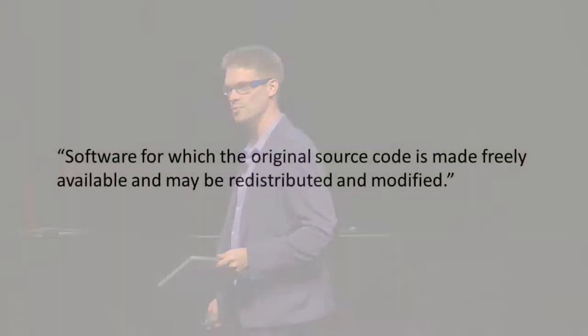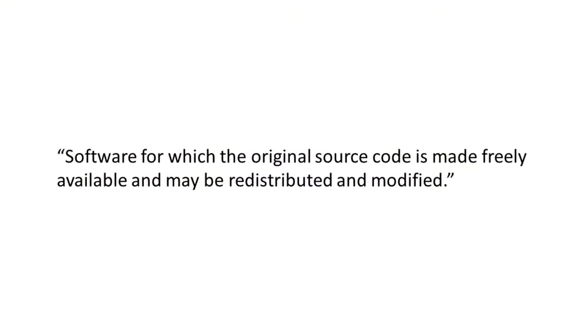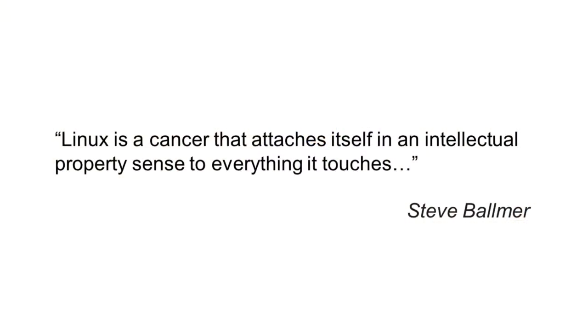If you look at the definition of open source, it's kind of boring. Software where the code is freely available and you can modify it and distribute it. So it's interesting that the concept — the source code for software — would create so much passion. Steve Ballmer, when talking about open source, once referred to Linux as a cancer that attaches itself from an intellectual property perspective to everything it touches.